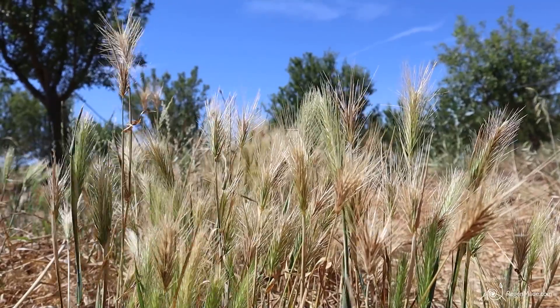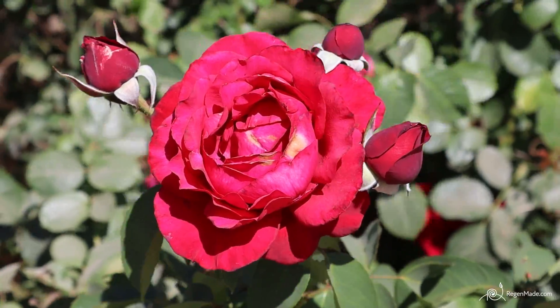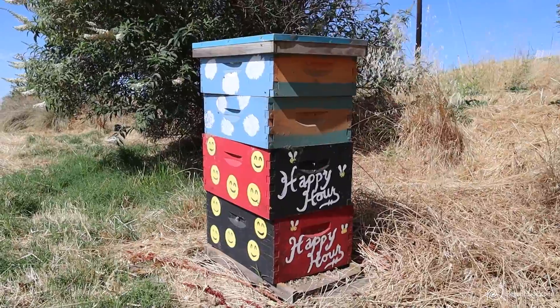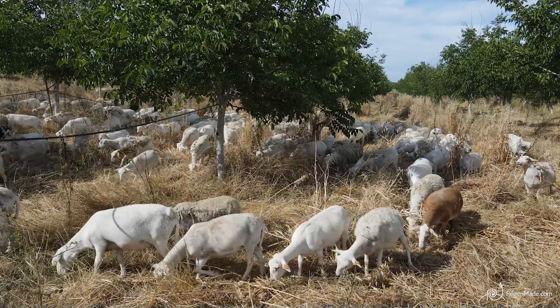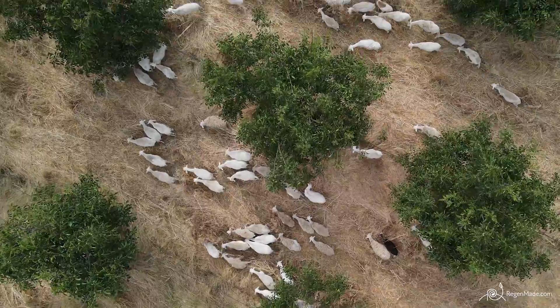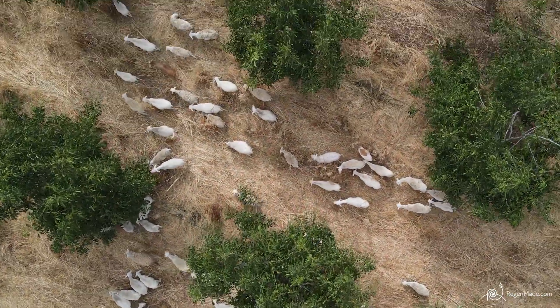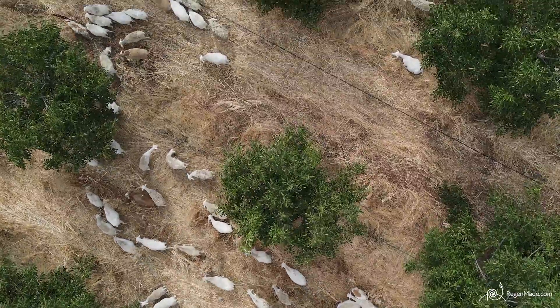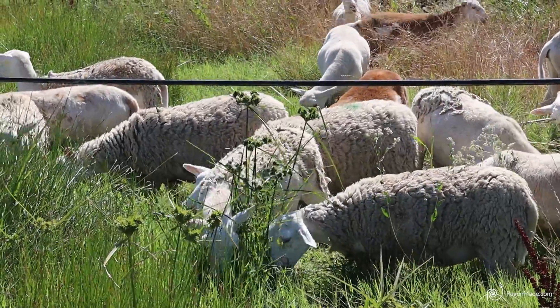Also, having diversity. So we have cover crop mixes, we have the almonds, we have plants for beneficial insects and birds, more habitat. Then we are also introducing livestock. We have sheep that graze in our orchards one to two times a year, which are adding more diversity because they're peeing and pooping, and their saliva and their biting of the plant — all of that helps bring back those cycles.